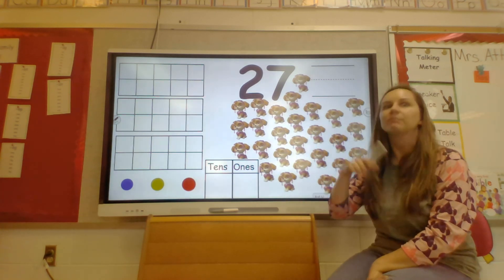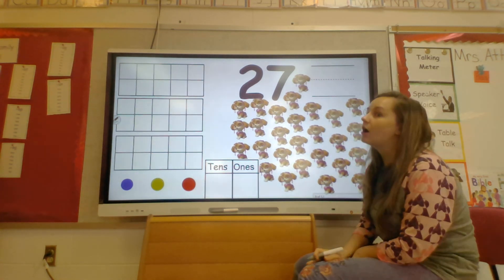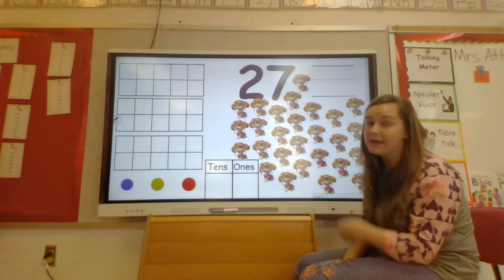We are going to count her. And I'm just going to call her 'her' because I forgot her name. So we are going to put a little check mark because there are a lot of her, and I don't want to get lost. So help me count, I want to hear you guys.